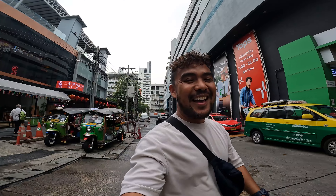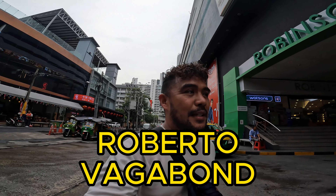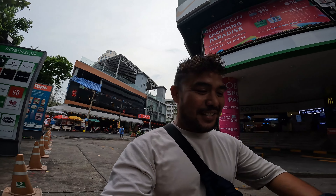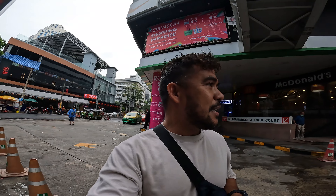Sawadikap from Bangkok, Thailand! Yes, I've been here for about three hours already and I'm hungry — I haven't eaten yet. Actually the last time I ate was last night, dinner in Manila, Philippines. Now it's three in the afternoon and yeah, I'm hungry.